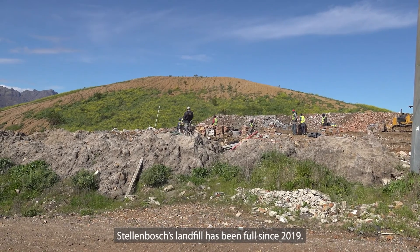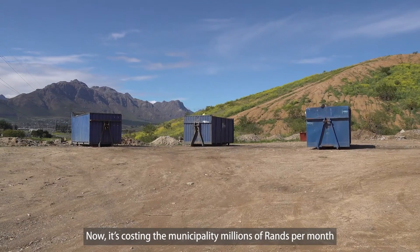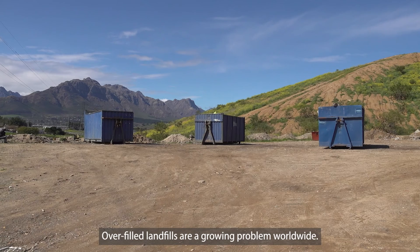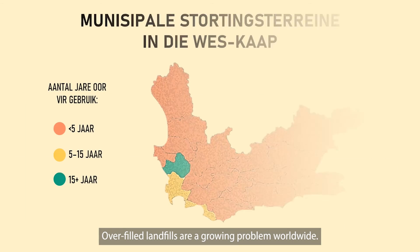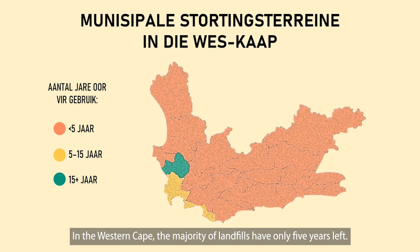Stellenbosch's landfill site has been full since 2019. It now costs the municipality millions per month to transport the waste. Overfull landfill sites are a growing worldwide problem. In the Western Cape, the large majority of municipal landfill sites have less than five years of capacity remaining.